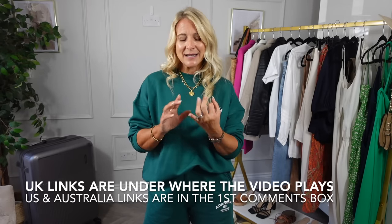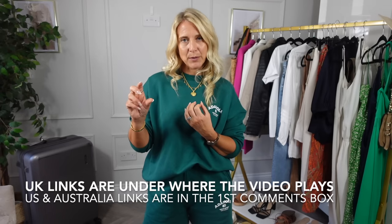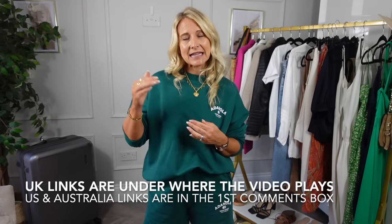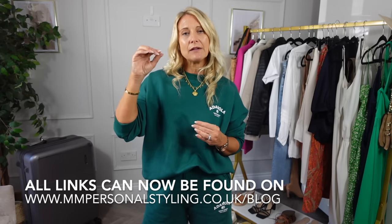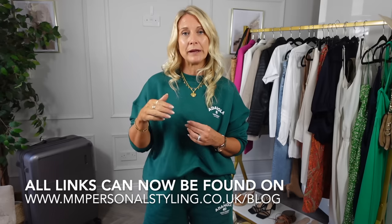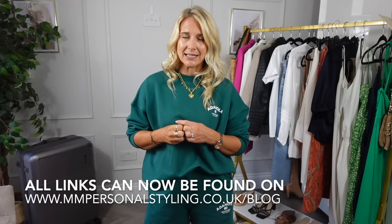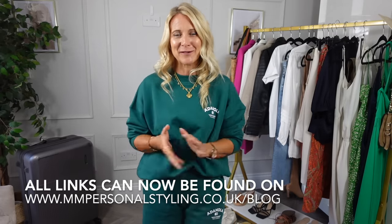Any of the clothes that are still available - there's a mix of older and newer clothes - whatever is available I will link. I link in three places: for the UK underneath the video, and for America and Australia in the first comments box. I've also started adding videos to my website with Word documents titled for your country containing all the links, so hopefully nobody will have trouble finding them.